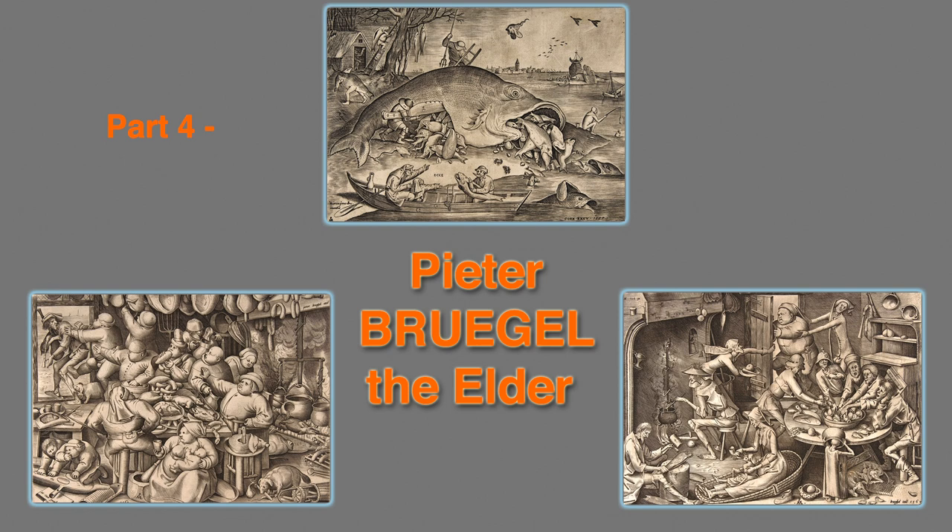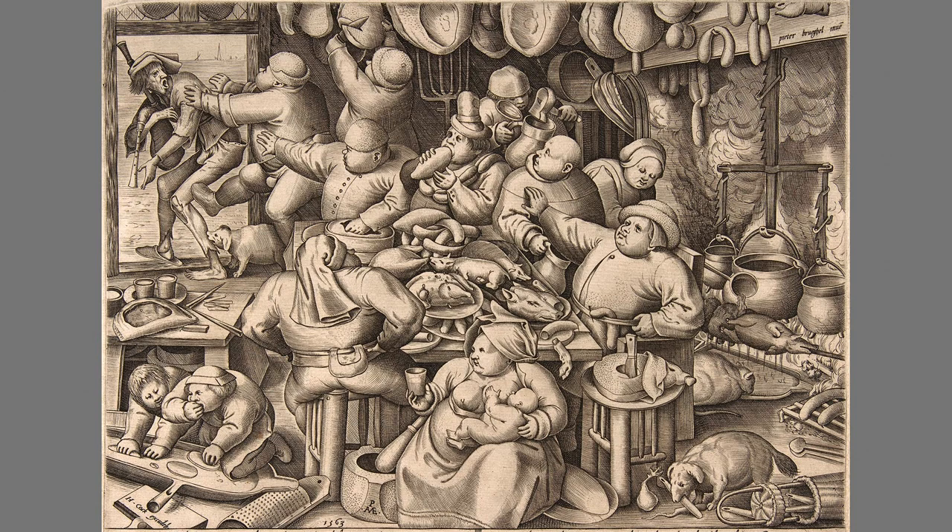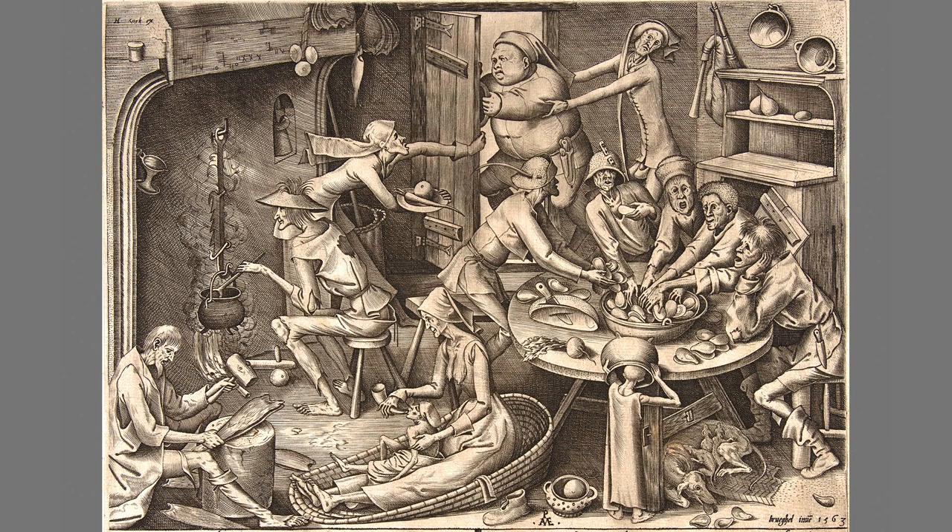Part 4: Peter Bruegel the Elder, who belongs in a category all his own. Another pair of companion pieces is titled The Rich Kitchen and the Poor Kitchen — or the Fat Kitchen and the Thin Kitchen, with varying translations. In the fat kitchen, all the fat slobs are stuffing their faces, mostly on fatted pigs. Even the cat, dogs, and infant are obese. In the poor kitchen, the cupboard is bare, the kettles are empty, and the emaciated peasants remind us of liberation photos of survivors of Dachau.